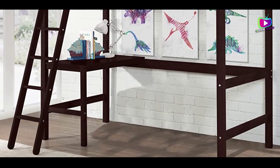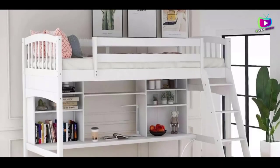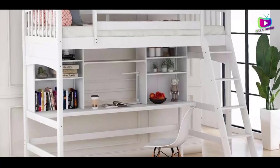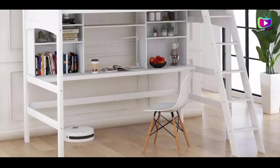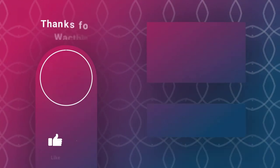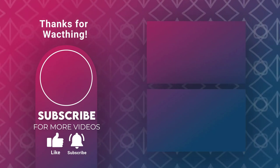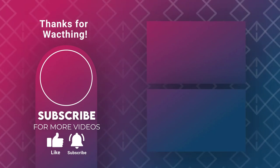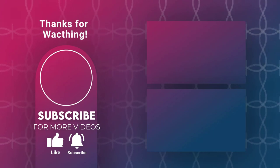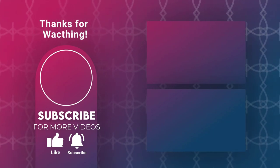So what do you think about this video? If you think this video is really helpful in making your decision easier, kindly subscribe to our channel and click the bell icon to be notified of our upcoming videos. Thank you for watching. I'll see you next time.